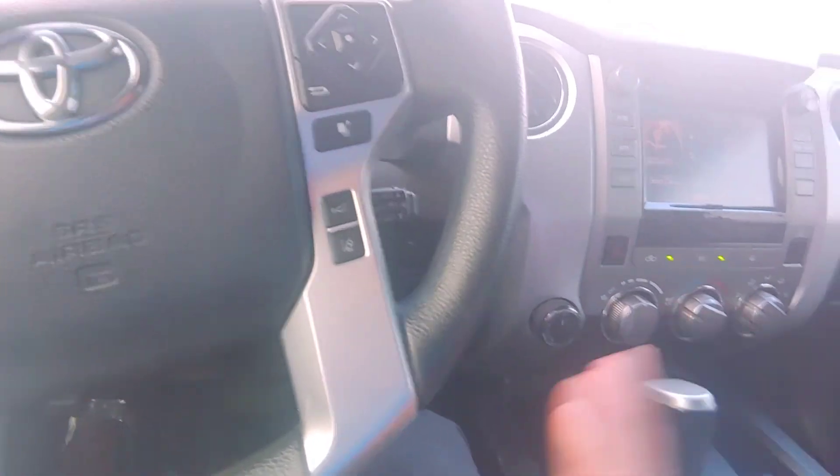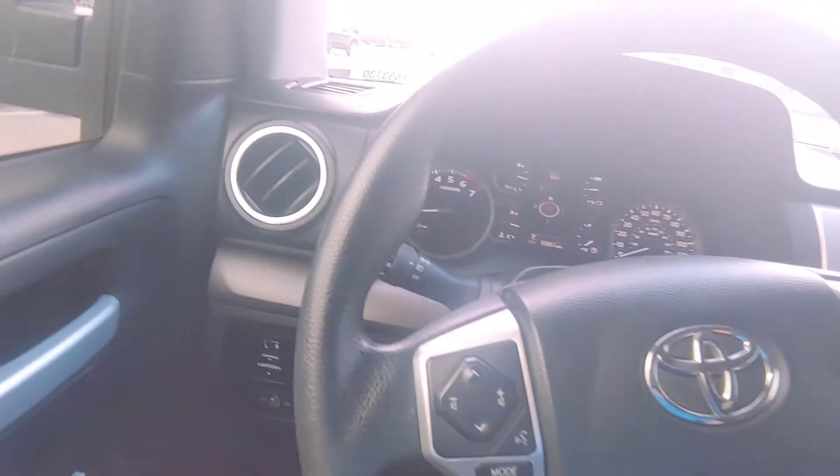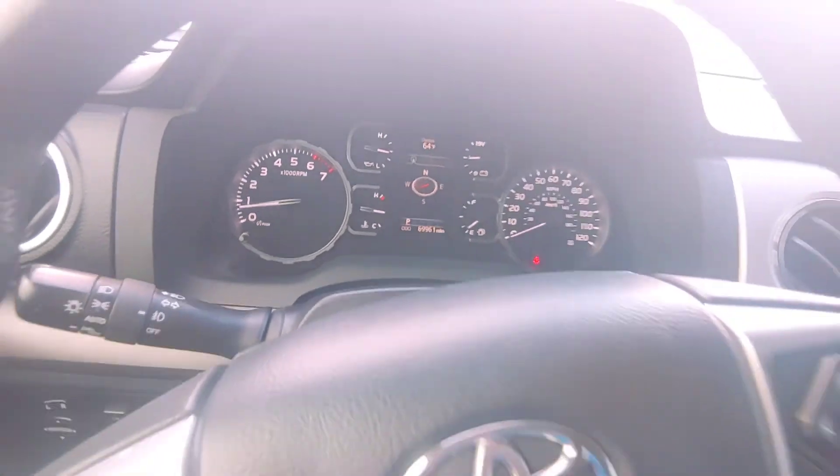But yeah, other than that, just kind of wanted to give you a glimpse of what you're looking at. It's a pretty sweet truck for sure — definitely worth checking out. There you are, thank you.